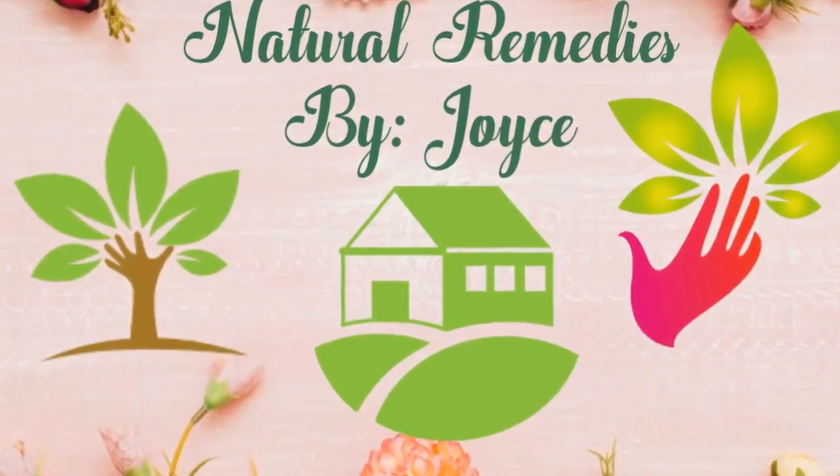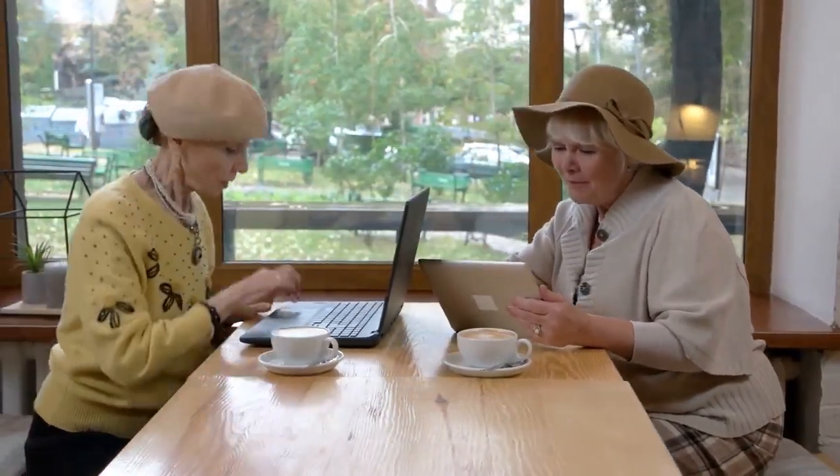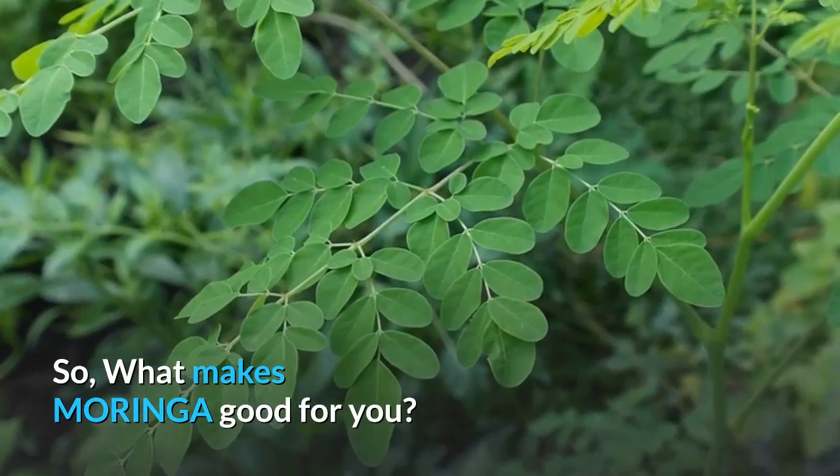Hello and welcome to my channel Natural Remedies. Today we will be tackling Moringa and the benefits of it. So what makes Moringa good for you?